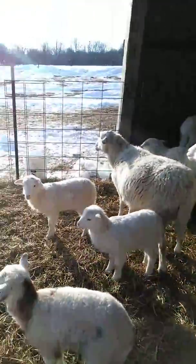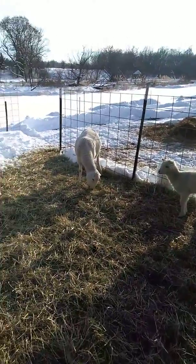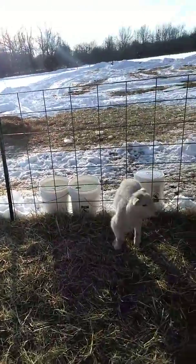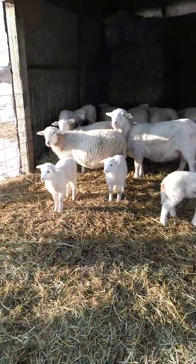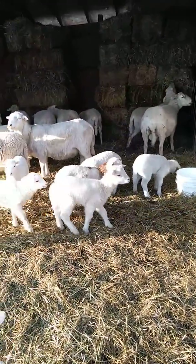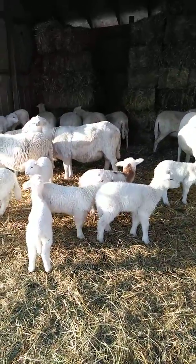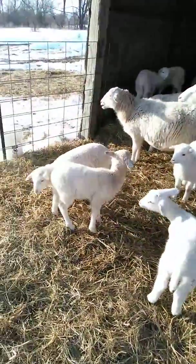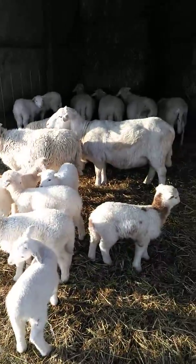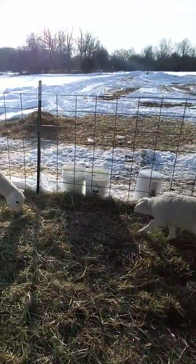Really happy with these guys. They're weathering the storm pretty good as far as the winter weather and snow. Just a little update here real quick — they're all running around being happy little lambs. Once again, Josh with Hartway Farms. Hope everyone's enjoying their day — just wanted to give another quick stop back here.